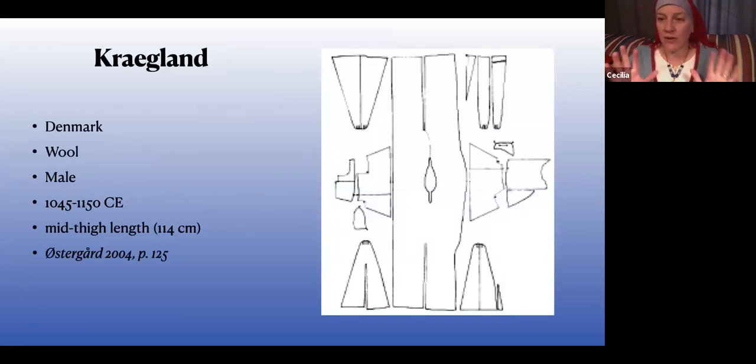Are there any questions? Okay. What follows is just some patterns you can use — these are all post-Viking Age; some are right on the edge, like Craigland, depending on who you ask about the dates of the Viking Age.